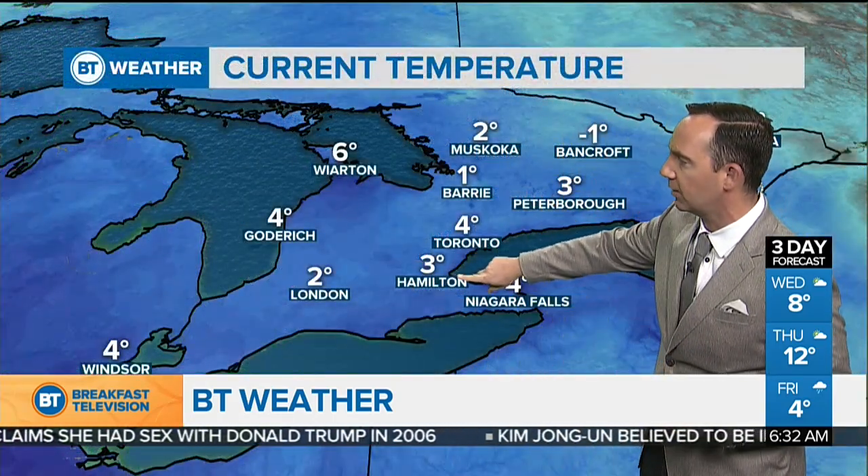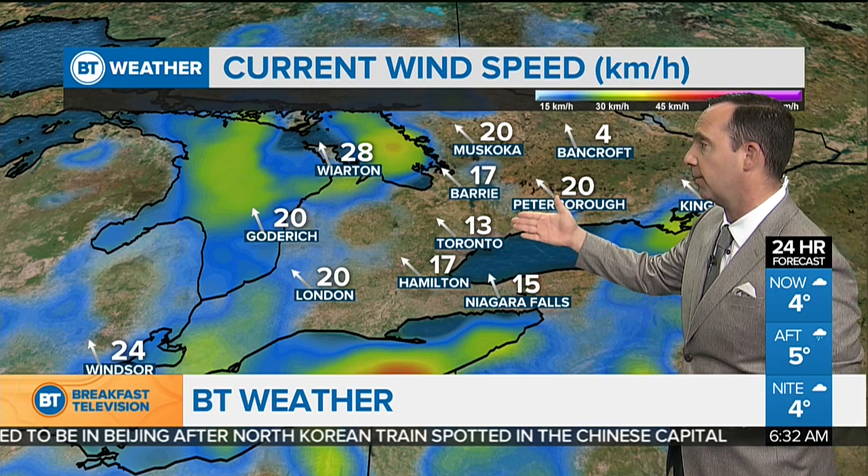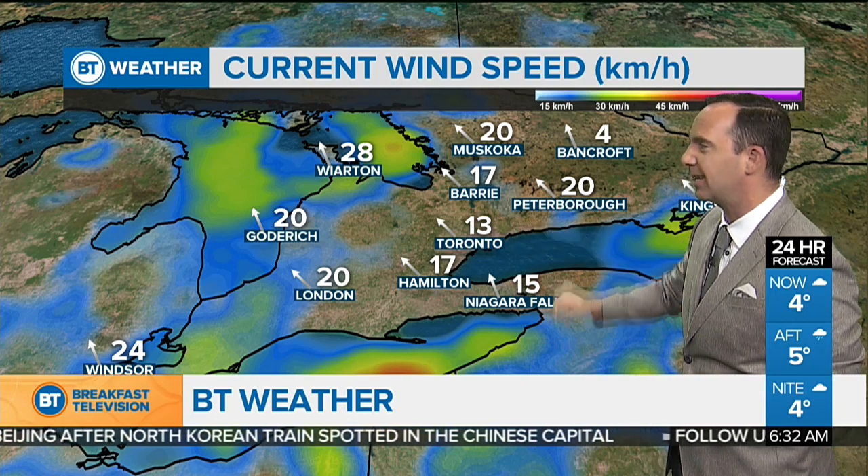Temperatures right around 4 degrees, with 3 into Hamilton and 4 over to Niagara Falls. 2 this morning in through London, Bancroft at minus 1, minus 3 into Ottawa. Warm air is on the way with a southerly flow of winds. Right now those winds are at about 13 kilometers per hour, and winds are going to be gusty at 30 to 50 through the afternoon.